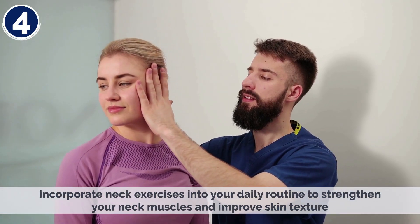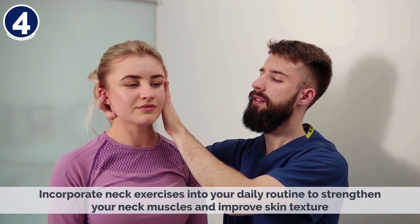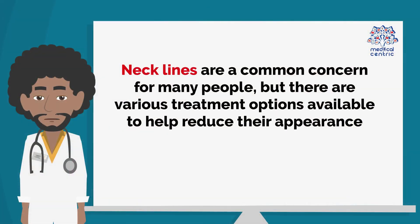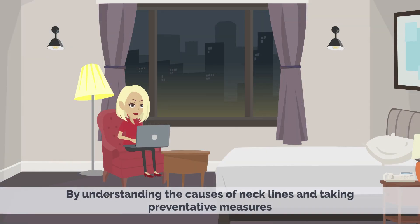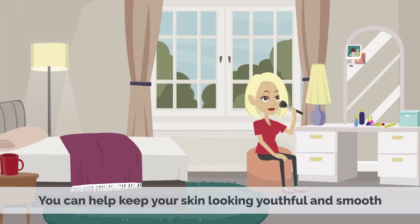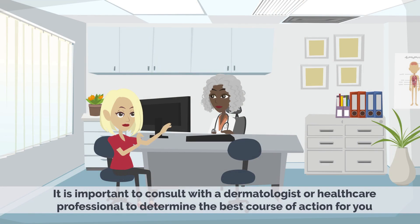Incorporate neck exercises into your daily routine to strengthen your neck muscles and improve skin texture. Necklines are a common concern for many people, but there are various treatment options available to help reduce their appearance. By understanding the causes of necklines and taking preventive measures, you can help keep your skin looking youthful and smooth. If you are considering any of the treatments mentioned above, it is important to consult with a dermatologist or healthcare professional to determine the best course of action for you.